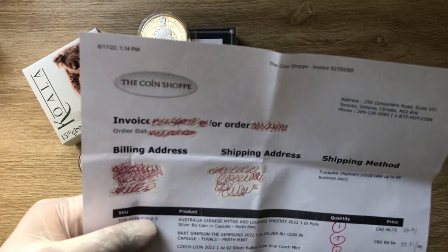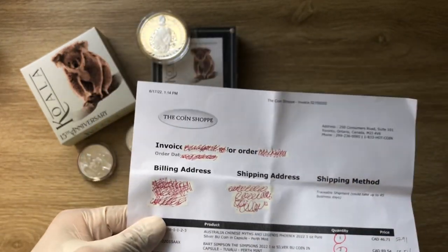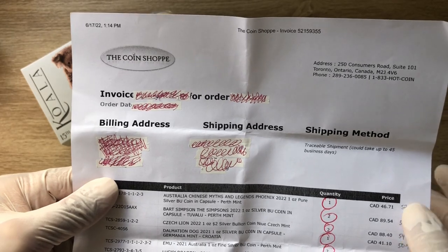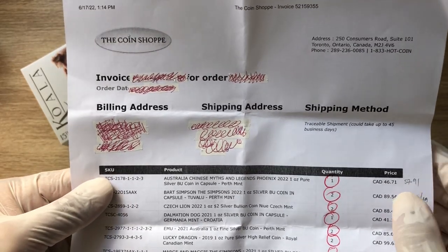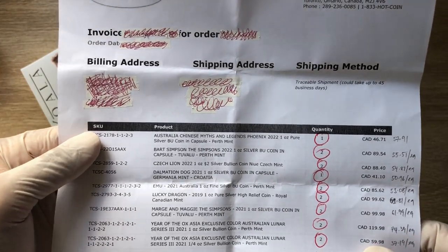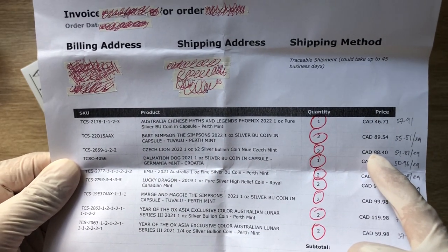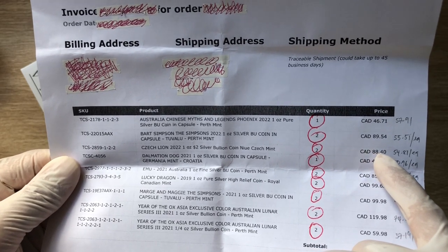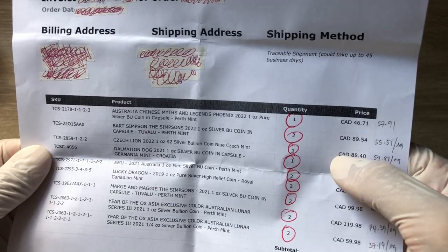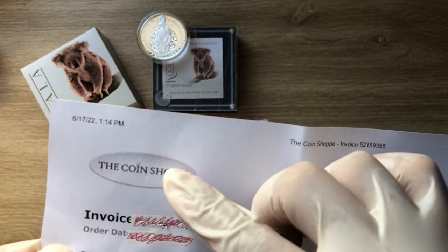I got this coin from a coin shop in Canada. I hope I've removed all my personal details — that happened in the Koala video where I had to do some massive editing because my name and details were showing. Anyway, the Czech Lion — I got it for 88.40 Canadian dollars for two coins, so about 44.20 Canadian dollars each.